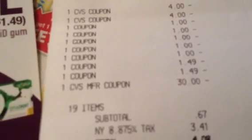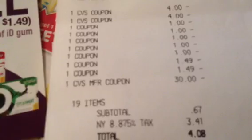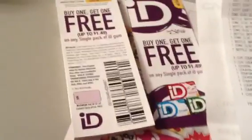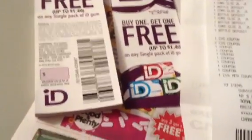The coupon took off the full $1.49 twice, as you can see on the receipt. So you're buying four gums for four dollars, and two coupons take off $2.98 total, meaning you pay $1.02. On top of that, you get one dollar ExtraBucks back for the gum, so it's pretty much free gum.